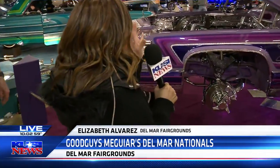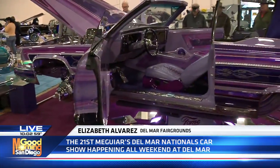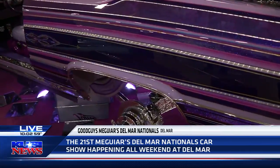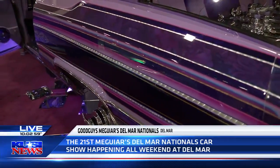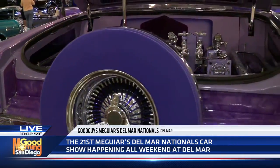The detail on this vehicle is so beautiful. There is so much hand etching on this vehicle. Look at this place — we are inside another showroom here at the Good Guys Meguiar's Del Mar Nationals, a huge event back in town all weekend long.